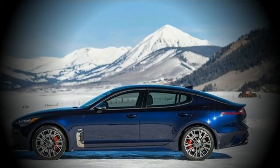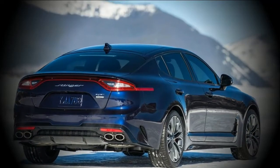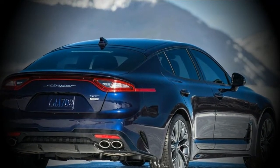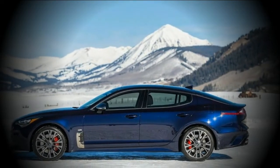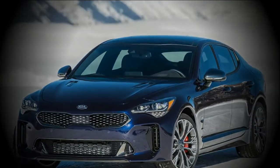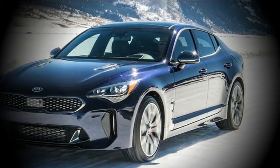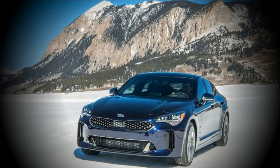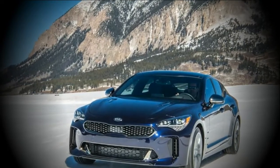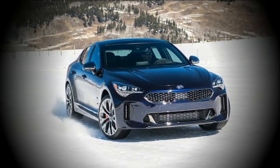The Kia Stinger GT has a 3.3-liter twin-turbo V6 producing 365 horsepower and 376 pound-feet of torque. Its fuel economy is 19 mpg city / 25 mpg highway / 21 mpg combined, and 18 mpg city / 25 mpg highway / 21 mpg combined with AWD. During a 1,400-mile trip in a GT AWD, we achieved 26 mpg.